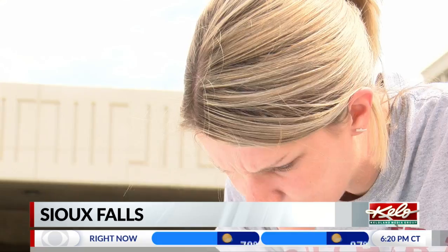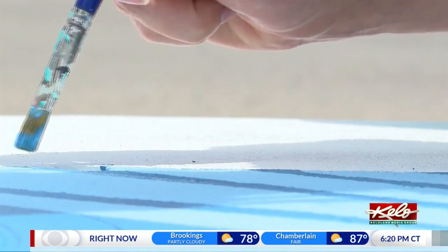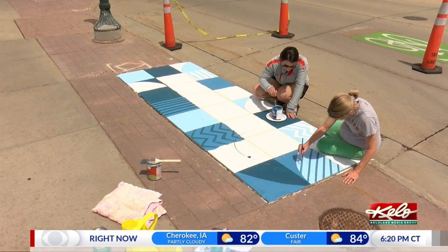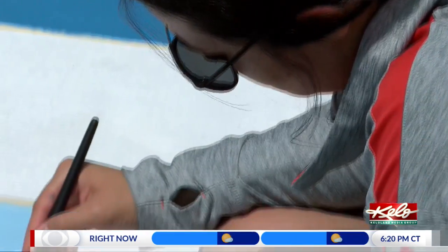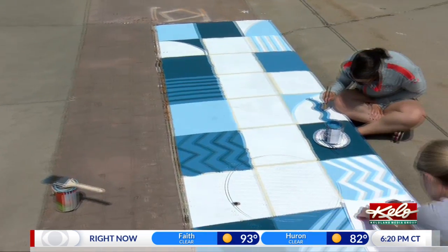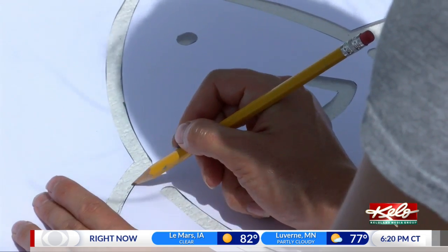Lindsay Conrad is expecting more than a baby these days. She's also expecting to finish this painting this week on one of the city's storm sewer inlets. She wanted to do something a little different — organic waves to kind of go with water. Conrad is one of a handful of artists selected to paint murals and messages on some of the city's storm sewer inlets.